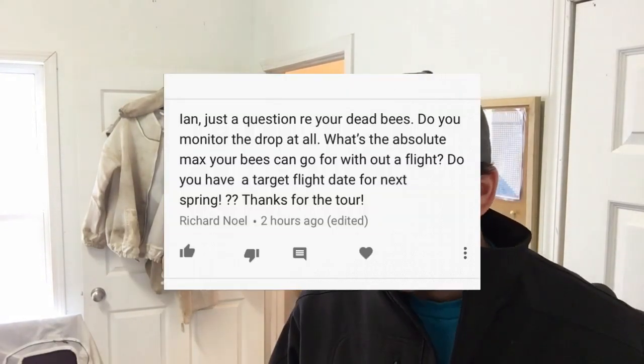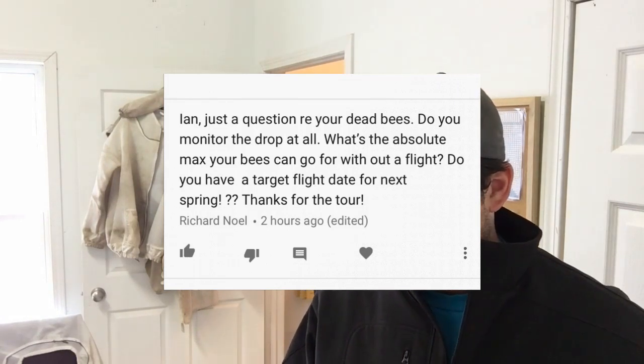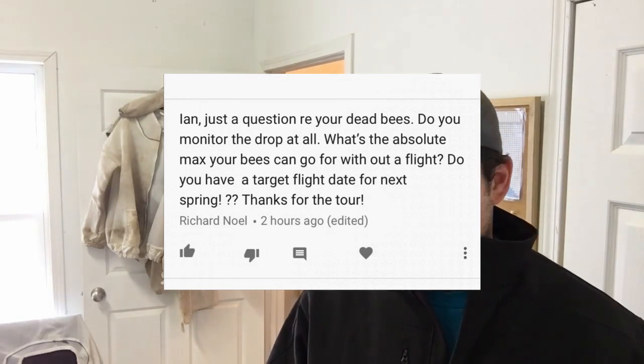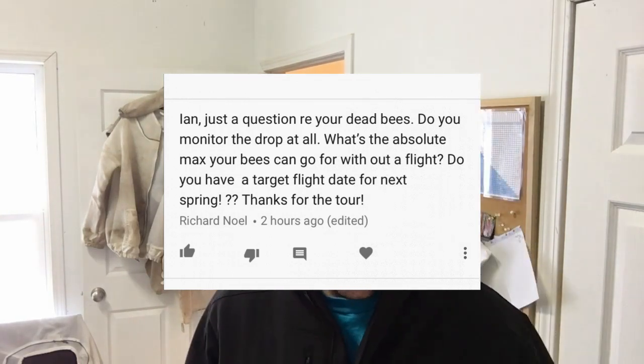I had a question this morning so I thought I'd post a video. It's from Richard, asking about my winter shed: 'Just a question regarding your dead bees — do you monitor all the drop? What's the absolute max your bees can go without a flight? Do you have a target flight date for next spring? Thanks for the tour.' I get a lot of people asking me this very question — the ability for bees to hang on for such a long time in confinement amazes many people.